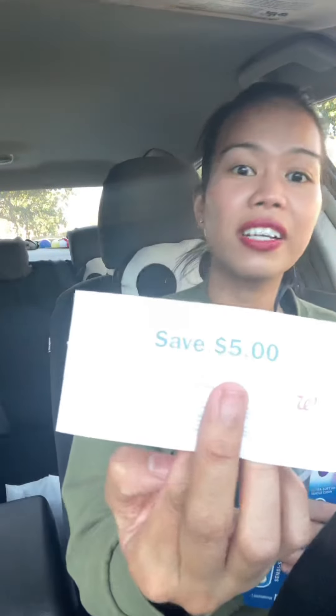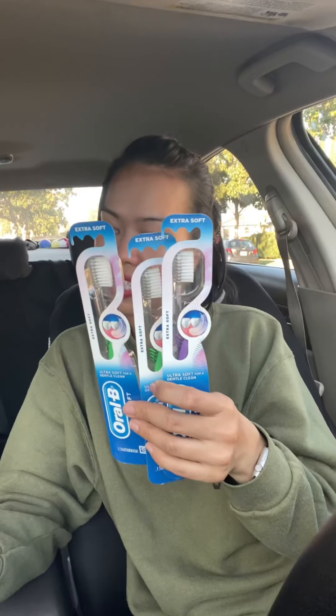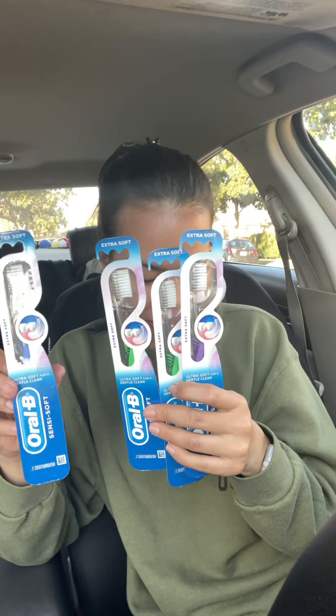The deal is: buy three participating products and you will receive a $5 register reward. It is a manufacturer coupon. So you just need to buy three to get the $5 register reward, but I did four because of the coupon. Here is the register reward — it is a manufacturer coupon. These Oral-B Scentsy Soft toothbrushes are $3 each on sale.